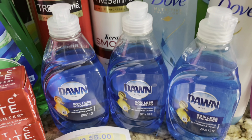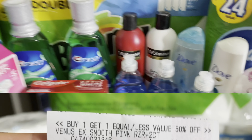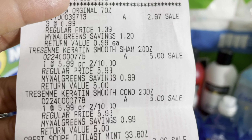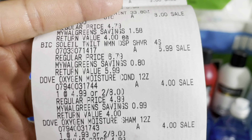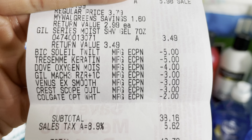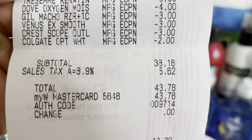Lastly I grabbed three Dawn dish soaps priced at $0.99 each — no coupons. Looking at the receipt: Gillette and Venus buy one get one 50% off; three Dawn at $0.99 totaling $2.97; Tresemme 2 for $10; Colgate two at $2.99 so $5.98; Bic razor $5.99; Dove $4 each; and Gillette shave gel $3.49. Digital coupons came off: $5 for Bic, $5 for Tresemme, $4 for Dove, $3 for Gillette, $3 for Venus, $3 for Scope, and $2 for Colgate. That brought my total to $38.16.